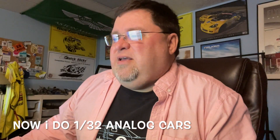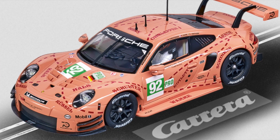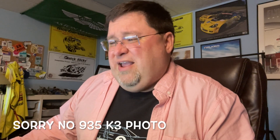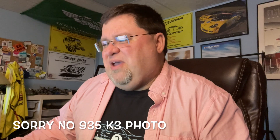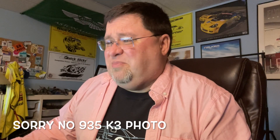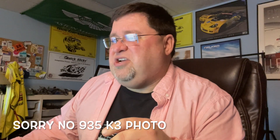There are a whole bunch of carryover cars for analog 1/32. It looks like there's a new Pink Pig RSR number 92 and a new 917 and 935 K3 — interesting. Both are Q1 cars. The Pink Pig would be a new decoration on the same car they already have. So in analog this year: a 917 and a 935 K3, which I believe would be a new mold.